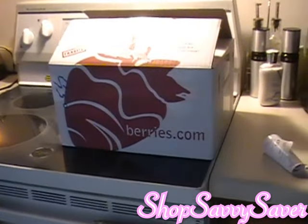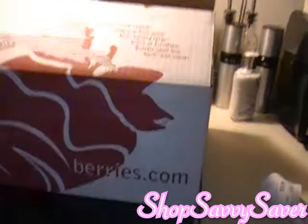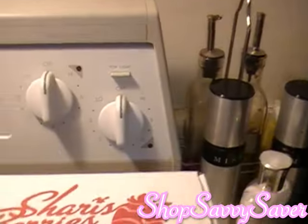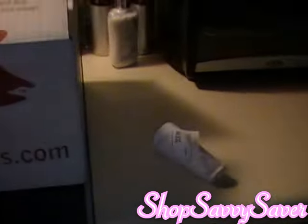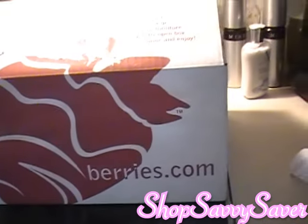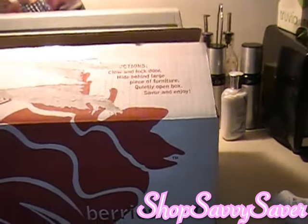Hi everyone! So today is actually Valentine's Day and my husband has sent me a package. As you can see, it's from berries.com, also known as Sherry's Berries. I'm just going to open this box with you guys because I have no idea what's in the box, and I know a lot of people have been doing reviews but you've really never actually seen what one of the boxes looks like.